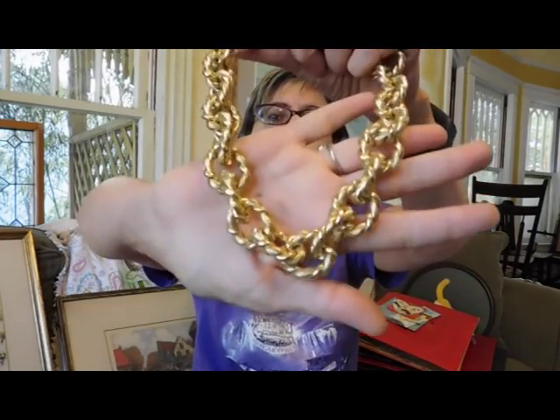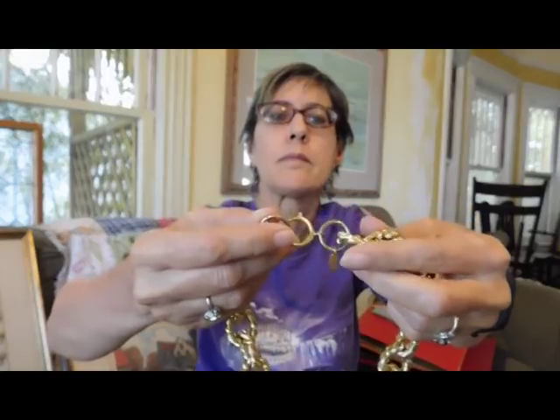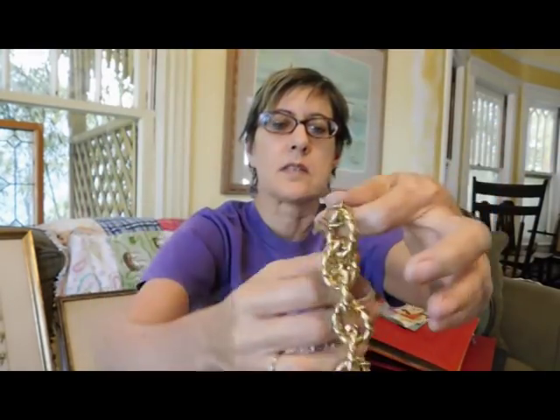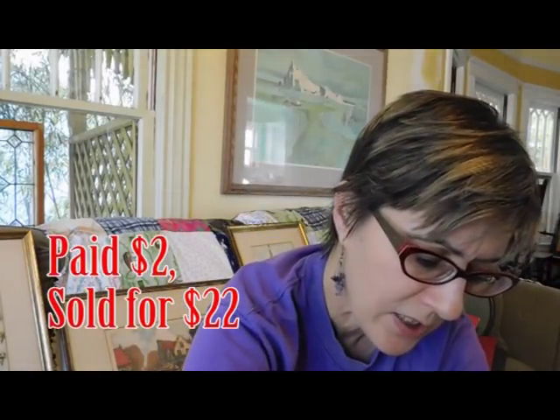And then from the same lady, I got this nice chunky gold chain. This is Irwin Pearl, which is a good maker. Prices are all over the place on Irwin Pearl jewelry, but this is in really just immaculate condition. Really nice. Maybe 1970s.